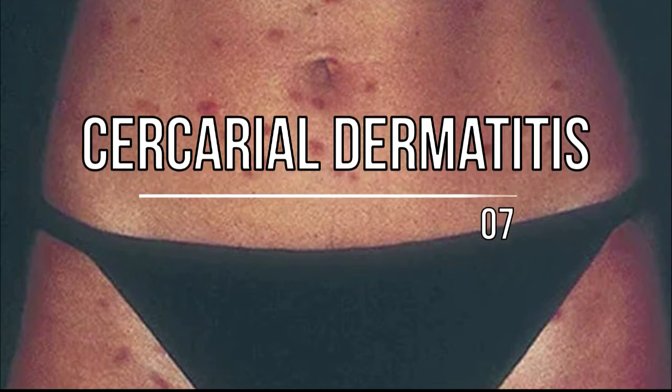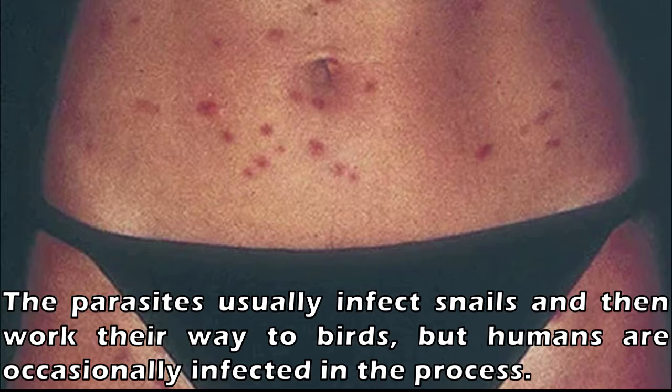Number 7: Cercarial Dermatitis, more commonly known as swimmer's itch. Exposure to trematode parasite larvae can cause a patchy skin rash on the infected area. You will normally notice the rash within 48 hours of exposure, and it may stick around for up to 7 days. The parasites usually infect snails and then work their way to birds, but humans are occasionally infected in the process. The rash can usually be treated with an antihistamine, and corticosteroid cream may also provide some relief.